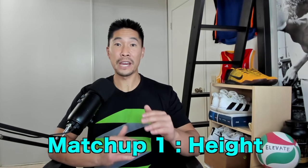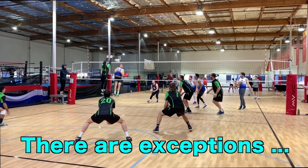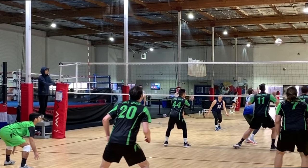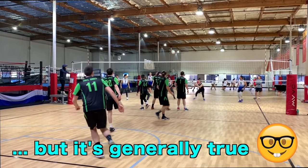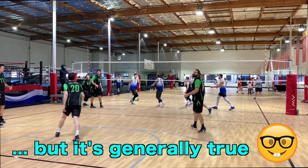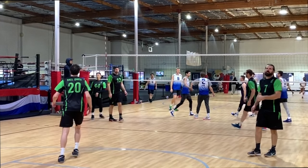Going back to the topic of matchups, the easiest way to evaluate a good matchup is by comparing height. Usually, taller players tend to be better blockers than shorter players, although there are exceptions to that rule. A good matchup would be setting your tallest player against the opposing team's shortest blocker. A bad matchup would be setting your shortest player against the opposing team's tallest blocker. There's always exceptions, but this is a good baseline to follow.